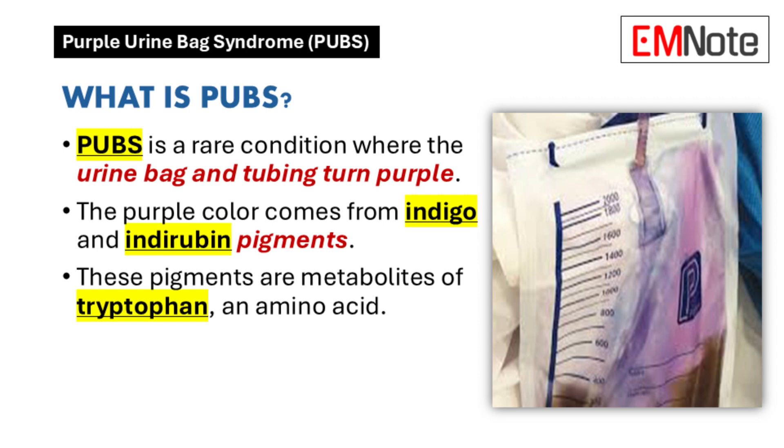Purple urine bag syndrome is a rare condition where the urine bag and tubing connected to a urinary catheter change color and turn purple — but the urine itself may not change color. The purple color comes from two pigments: indigo, which is blue, and indorubin, which is red.